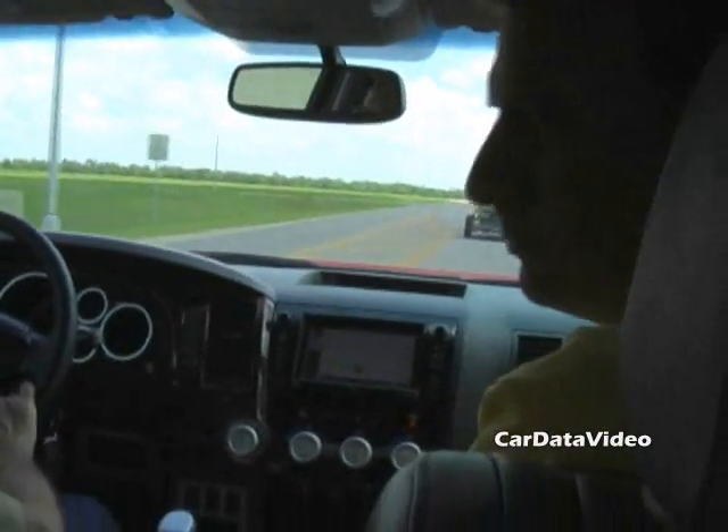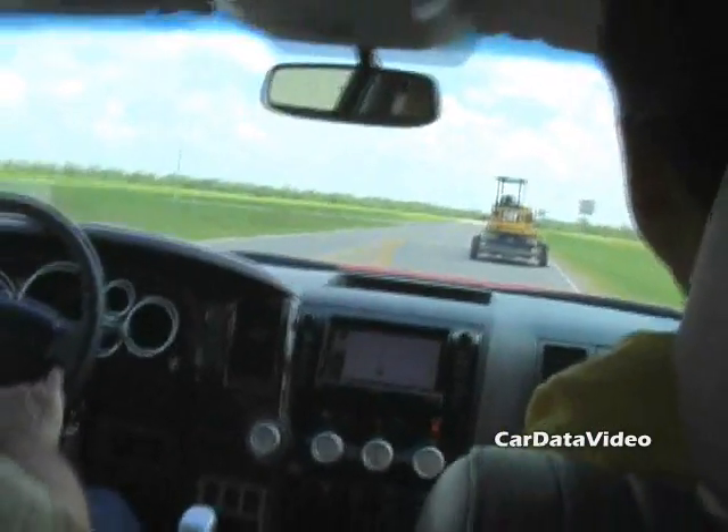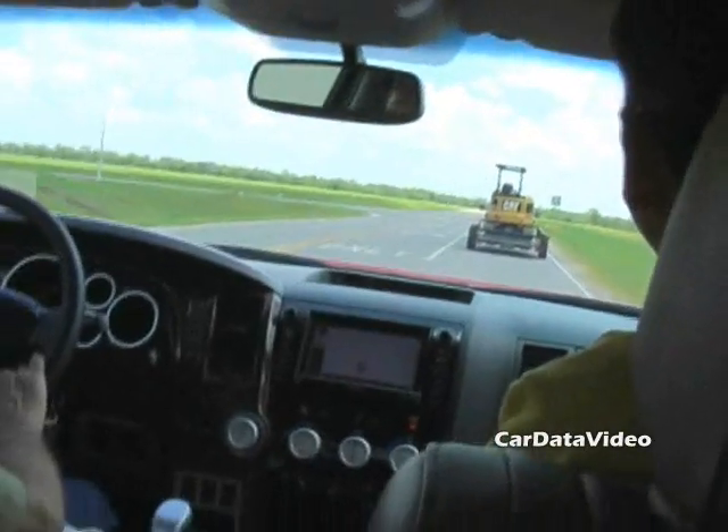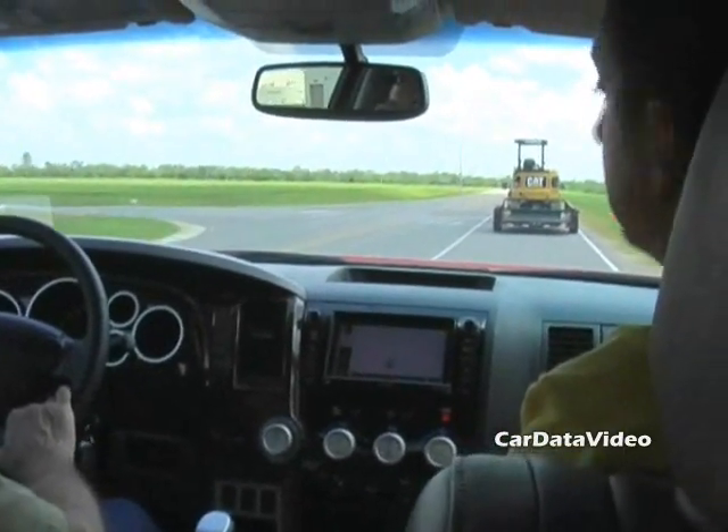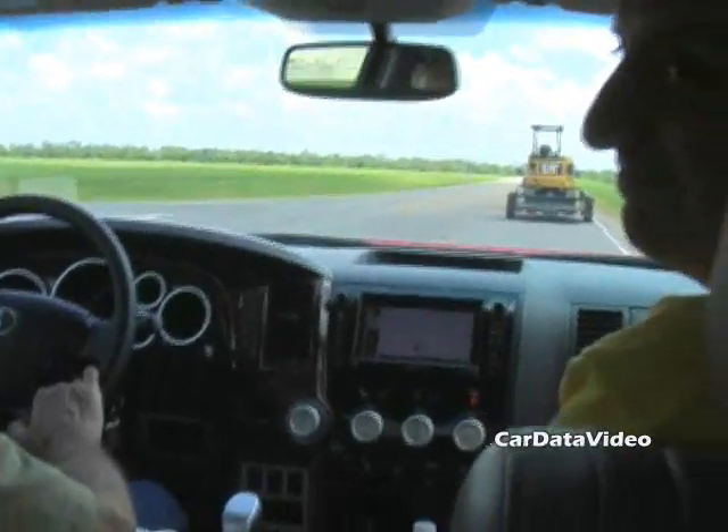It seems to me this would be a good vehicle to offer a diesel in someday. Well, certainly probably somebody's thinking about that. I would say that would be a good thing — that would be a good guess.